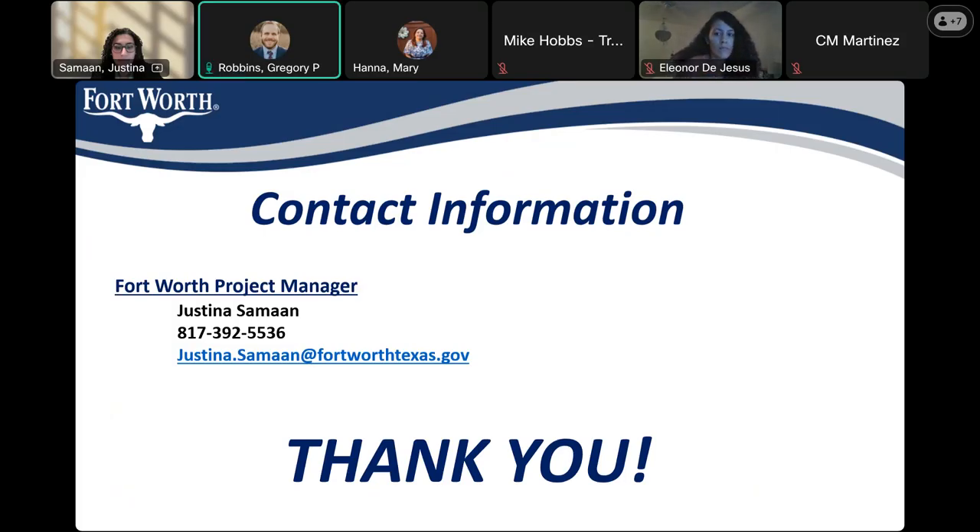Does anybody have any further questions? Feel free to unmute yourself, or put your question in the chat and I will get to it that way. I've also put a link to the project website in the chat, as well as a link to information about the 2022 Bond.